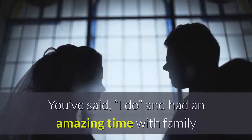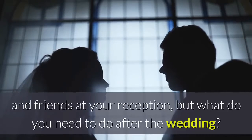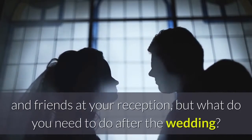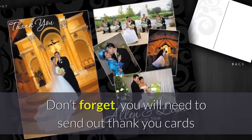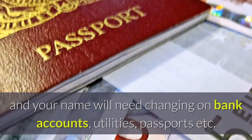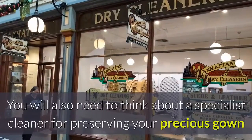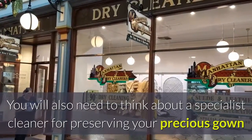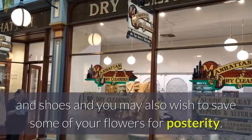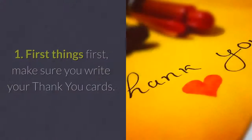After the wedding, you've said 'I do' and had an amazing time with family and friends at your reception. But what do you need to do after the wedding? Don't forget you will need to send out thank you cards, and your name will need changing on bank accounts, utilities, passports, etc. You will also need to think about a specialist cleaner for preserving your precious gown and shoes, and you may also wish to save some of your flowers for posterity.